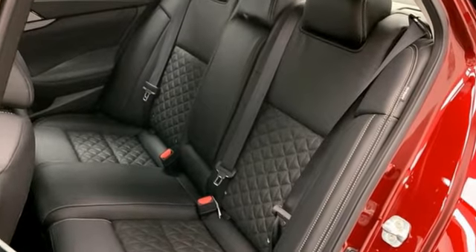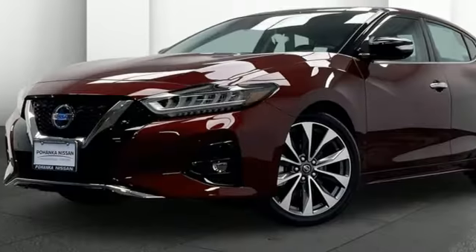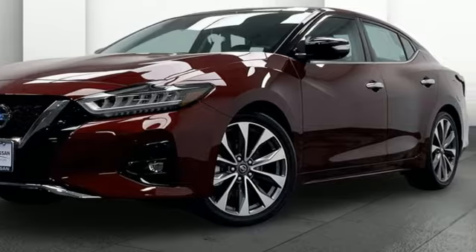Nissan excites the senses. If you've been waiting for the perfect time for a test drive, the time is now. Experience it today.